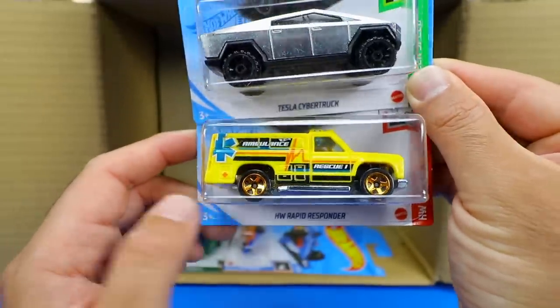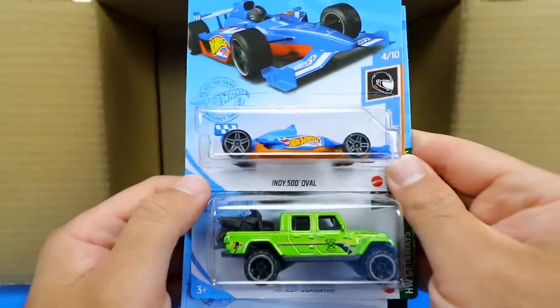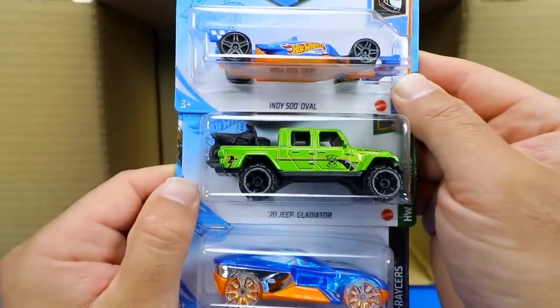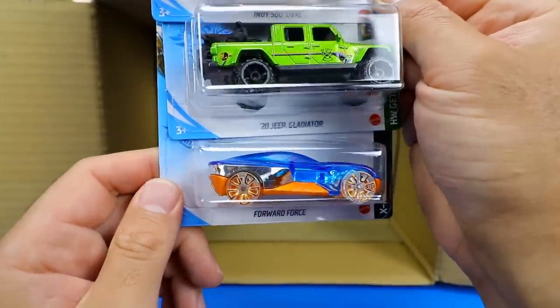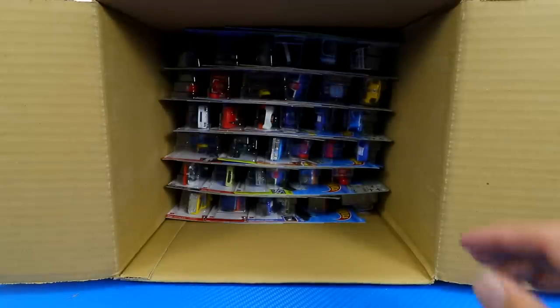We have the HW Rapid Responder, the Indy 500 Oval, the 2020 Jeep Gladiator, and Forward Force in a new color as well. All right, that's the first half of the case — let's get to the second half.